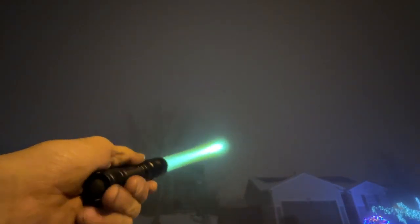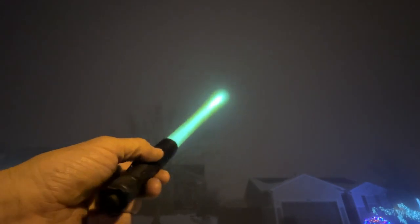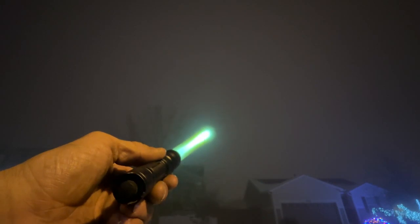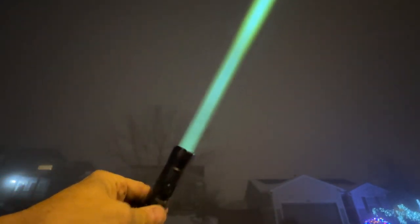It cuts through the sky and shines on stuff far further than most flashlights that are four to five thousand lumens, and it's only 450 lumens. Overall it's a pretty fun light.